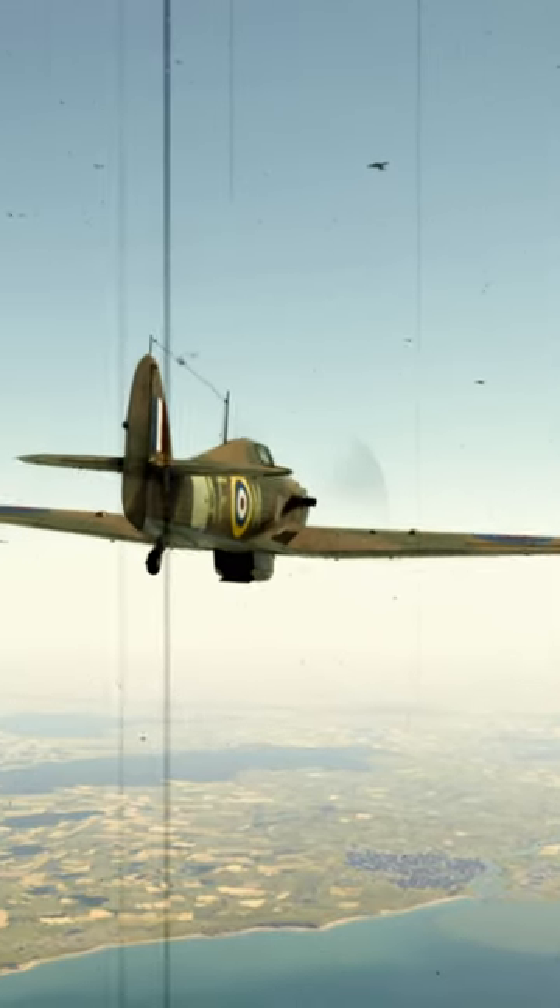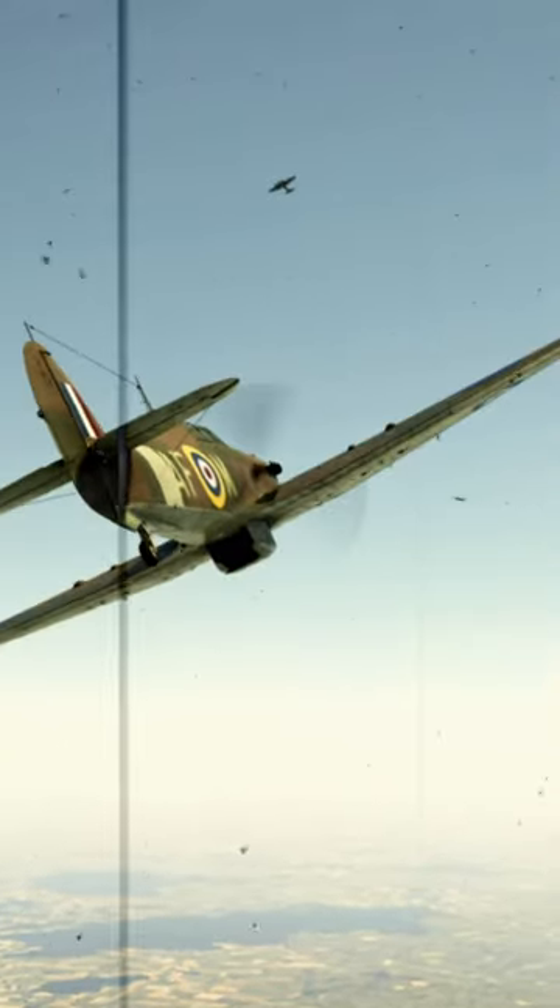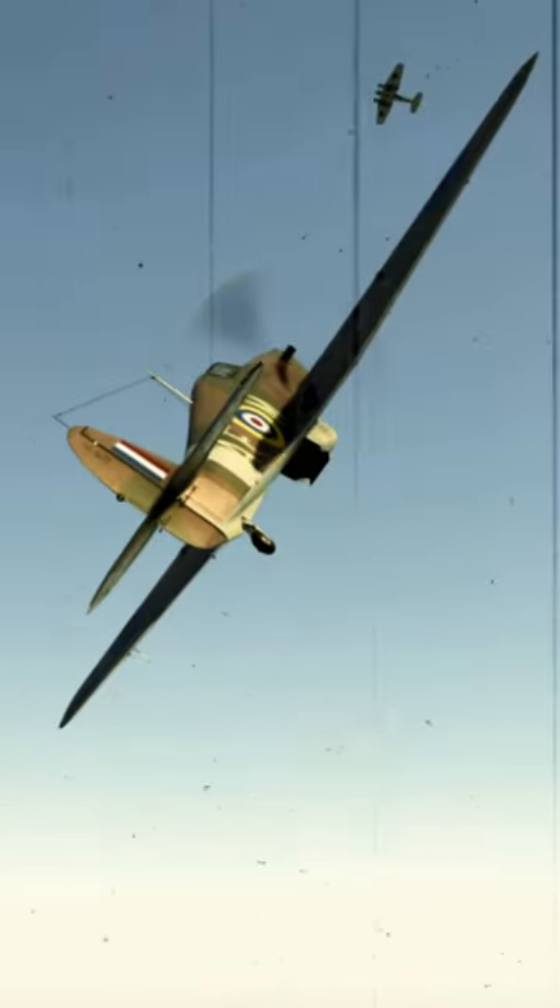Armament. The variant in this video is the Mark IIc, which had four Hispano Mark II 20-millimeter wing-mounted cannons.